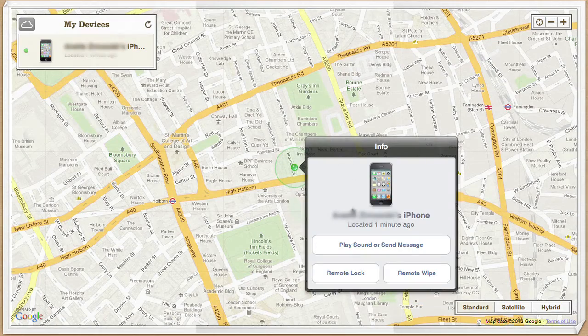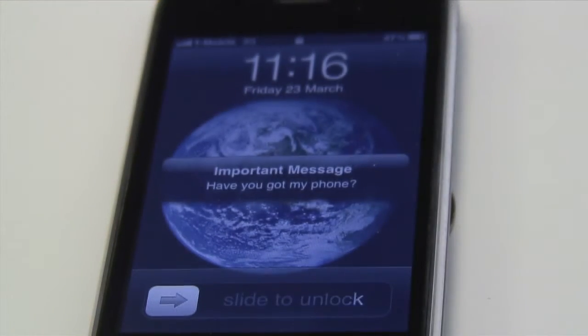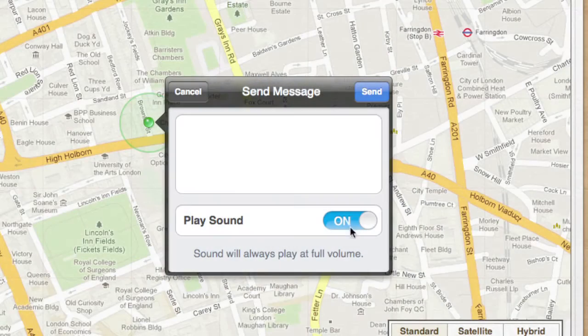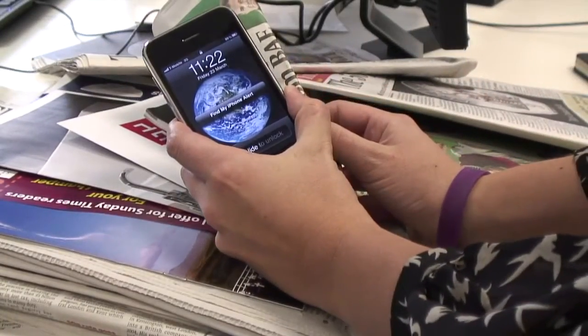From iCloud.com, you can also send your phone a message, which will show on your iPhone's screen, even when locked. If you see on the map that your phone is nearby, you can also make it play a sound, and that overrides a low volume or silent setting.